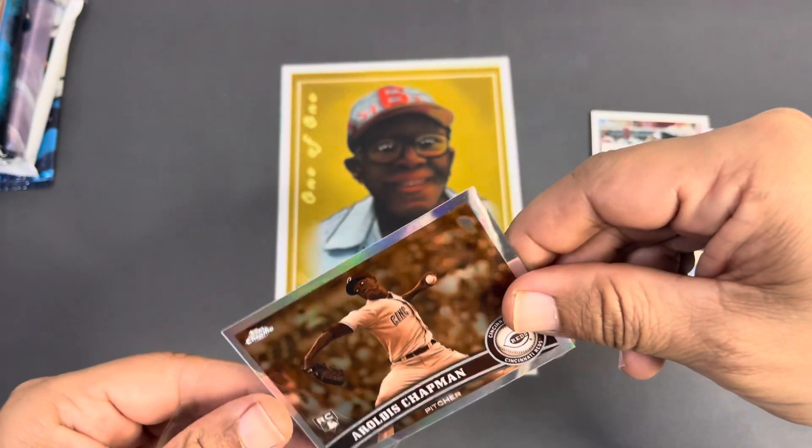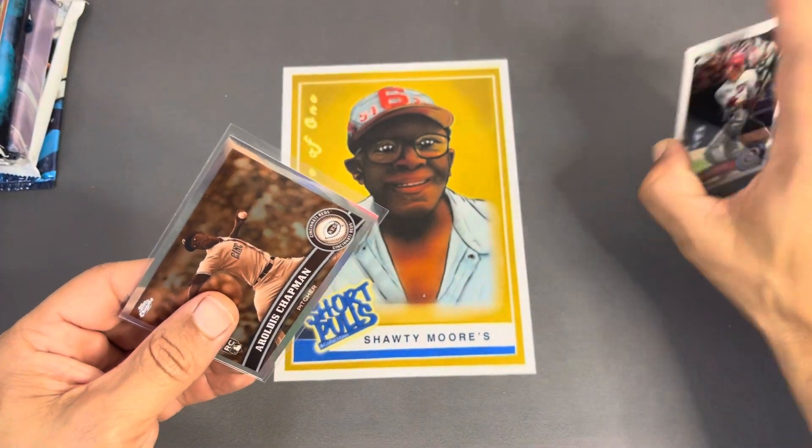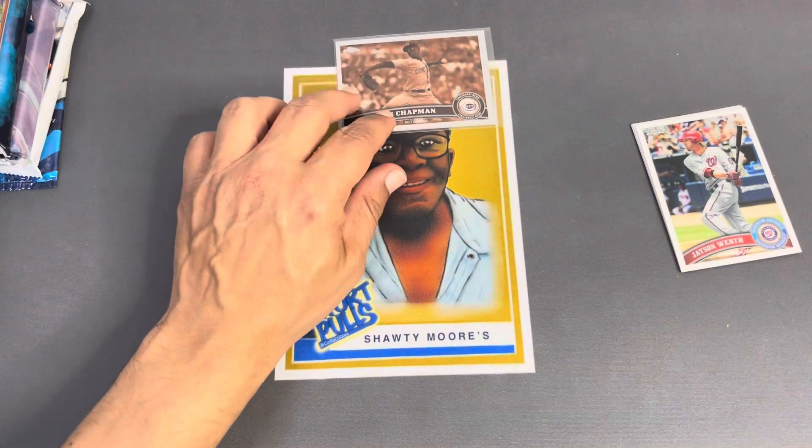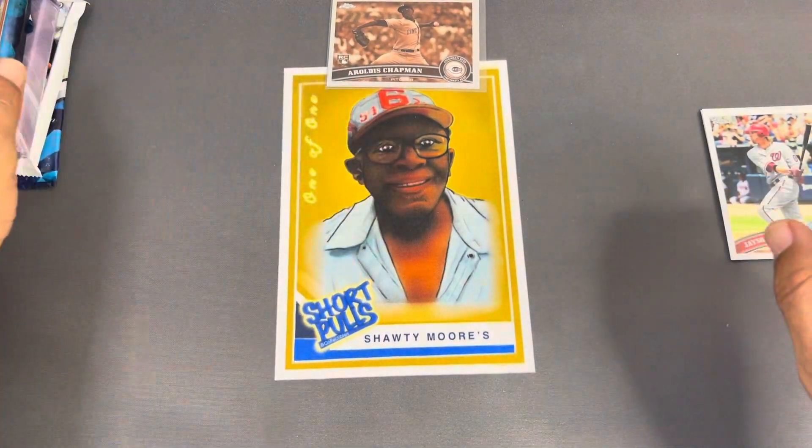Man, okay — Aroldis Chapman. We will take it. Fastest fastball in pitching right there guys. All right, next up.